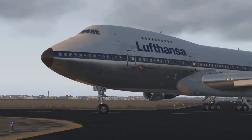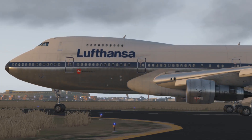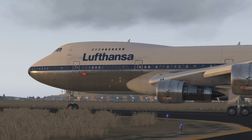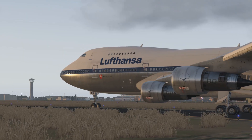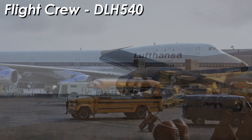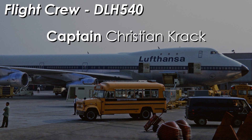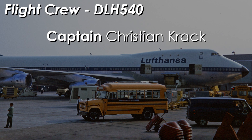On the day of the Lufthansa incident, Flight 540 would leave for Johannesburg before 8am. By the time the plane left Nairobi, Flight 540 would carry 157 passengers and crew. On the flight deck there were three pilots. Captain Christian Crack, age 53, had just over 1,600 hours in the 747.